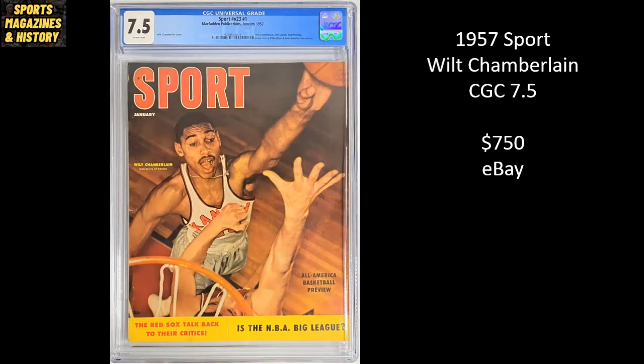Starting off with this 1957 Sport Magazine, we have Wilt the Stilt Chamberlain. This is a CGC 7.5 going all the way back to his Kansas Jayhawk days, and this sold for $750 on eBay.